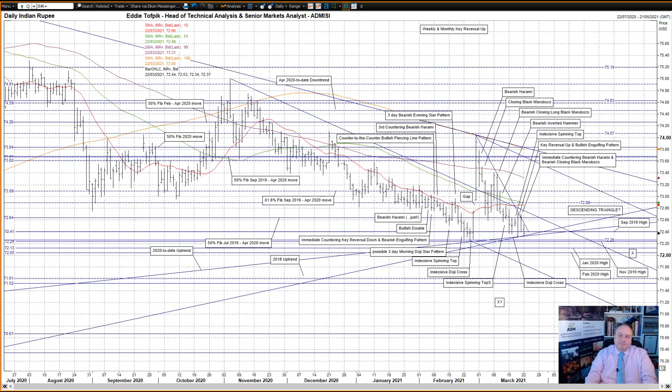US dollar against the Indian rupee. An immediate countering bearish Harami and bearish closing black Marubozu on Friday. The top was capped — well, sort of — by the 50% Fibonacci line of the July 2019 to April 2020 move at 72.64, and a downtrend currently at 72.55 of the recent March base descending triangle. This counters the idea of a false break upwards from this descending triangle pattern, for now. Below, the September 2019 high at 72.41 provided the base of the action. Below we have a preliminary Target X in the 72.05 area, which lines up with the February 2020 high. A full optimal Target X1 would be in the 71.20 area.